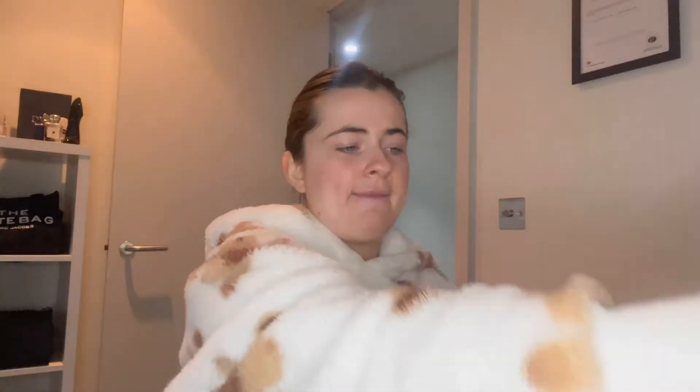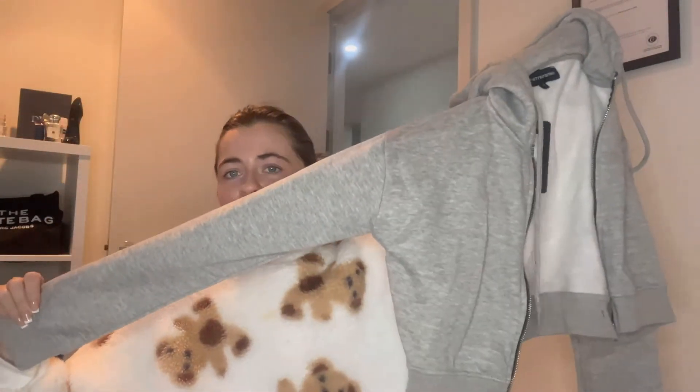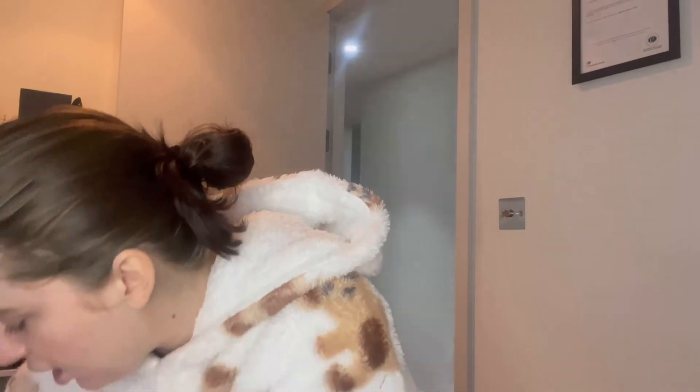Next is an ash gray crop zip hoodie, size medium — so I'm guessing that's around a 10 to 12 from PLT. The quality is okay, I've felt better. It's as it says on the label — a crop zip hoodie. It looks on the small side; I know it's a crop but you can get an oversized crop. I'll have to try it on — I'll put it on TikTok so you can see it, it'll be up pretty soon.